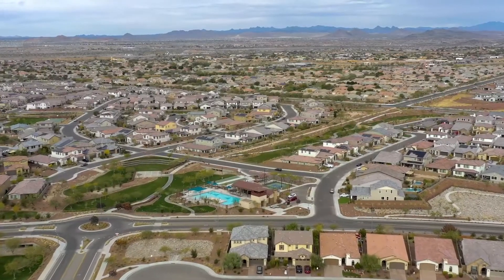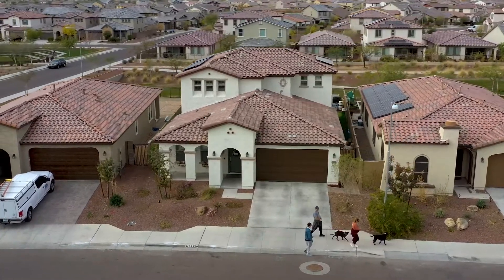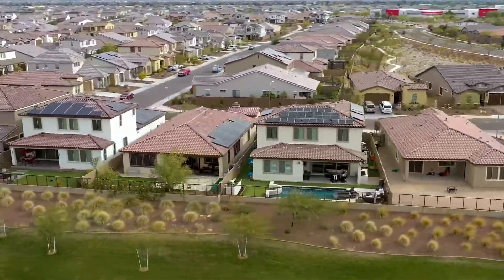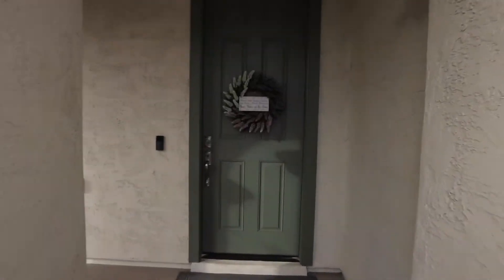Hello and welcome to the beautiful Meadows community in Peoria, Arizona. Today we're going to be looking at this beautifully upgraded four-bedroom home which also features a den, loft, three and a half baths, and a stunning backyard which looks out onto the green belt with no rear neighbors.